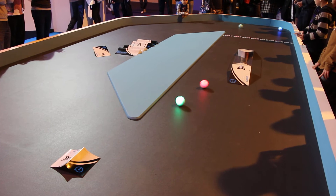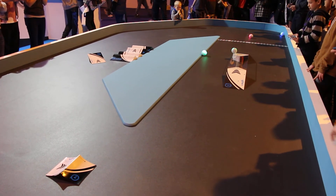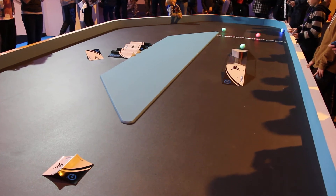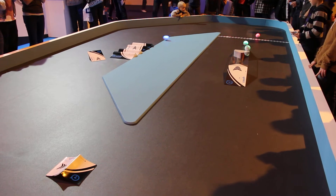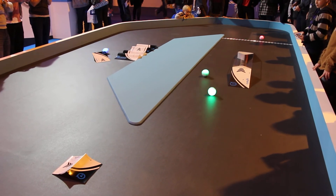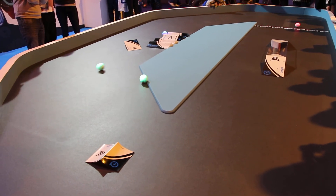Another fun fact about Sphero: Sphero is the first toy that's completely round. Never before has there been a round toy that you can play with.